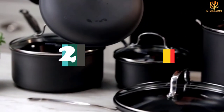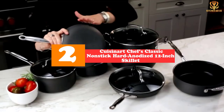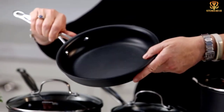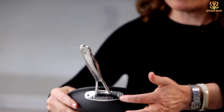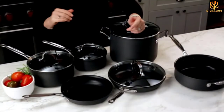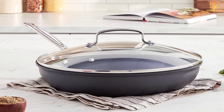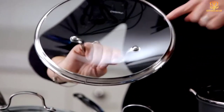At number 2, we have the Cuisinart Chef's Classic Nonstick Hard Anodized 12-Inch Skillet. This 12-inch pan has a hard anodized exterior and proprietary Quantanium nonstick interior — a nonstick surface reinforced with titanium that can withstand use with metal utensils. Hard anodized aluminum is harder than stainless steel and will last much longer than the nonstick pans for sale at the grocery store. The glass cover is useful for steaming foods, while the drip-free rim makes it easy to pour sauces or drippings without creating a mess.